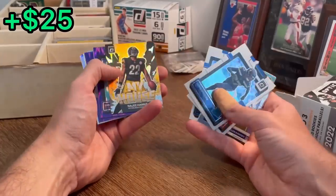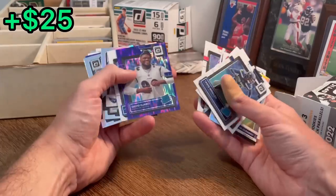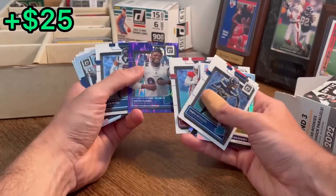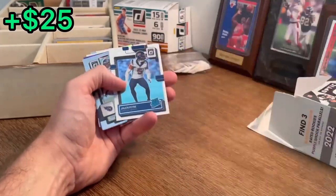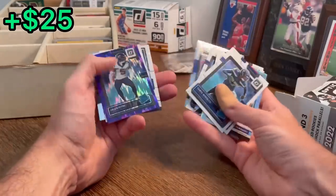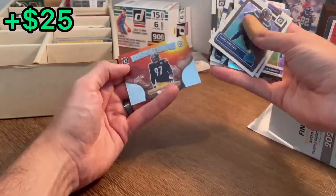Rashad White — nice. Jake Ferguson — Dak Prescott has really been singing his praises lately, so maybe one worth holding on to. They're strong. My House, Najee Harris — nice. Sam Williams. We've had two of these purple flashes so far — let's go ahead and do this in today's overall giveaway. Let me finish these real quick and then let's announce that.